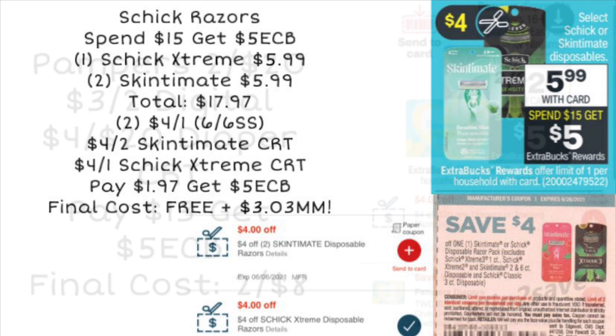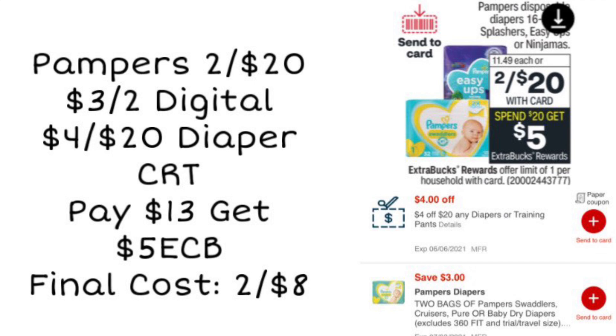If you need a deal on diapers, Pampers are going to be on sale this week for two for $20, and it's a spend $20, get a $5 ExtraCare Buck deal. Check your CVS app to see if you have the digital coupon for $3 off two. If you do, you could pair it with a $4 off $20 diaper CRT. Using both coupons, you'd pay $13 but get back $5 in ExtraCare Bucks, bringing the cost down to two for $8, or only $4 a pack — a great deal for your children or even a baby shower gift.